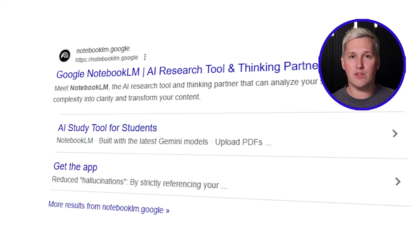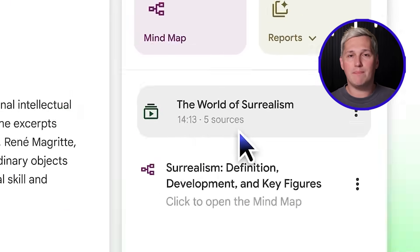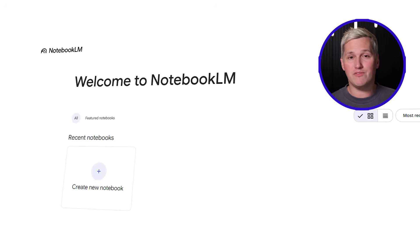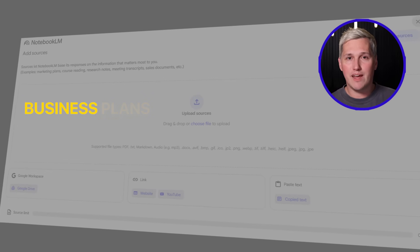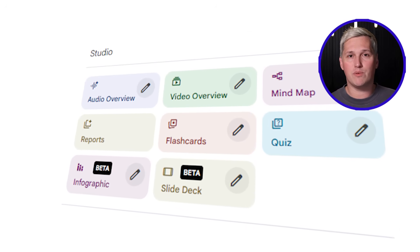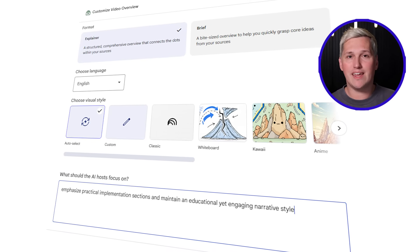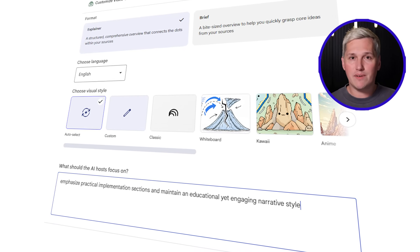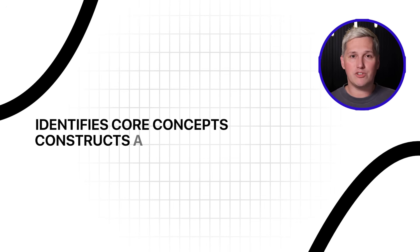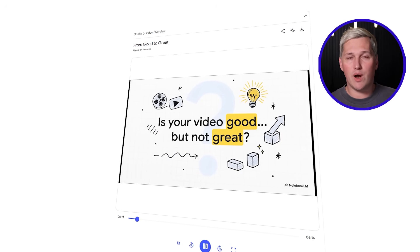Capability three is NotebookLM, at notebooklm.google.com. Most users treat this as basic research, but a recently added function named Video Overview changes the game — it converts uploaded documents into explainer videos with AI-powered narration. Launch the platform and initiate a fresh notebook. Upload any documents needing synthesis: business plans, training content, technical papers. On your right panel, locate the Studio section, choose Video Overview, and before generating enter configuration settings like: emphasize practical implementation sections and maintain an educational yet engaging narrative style. Then trigger generation.